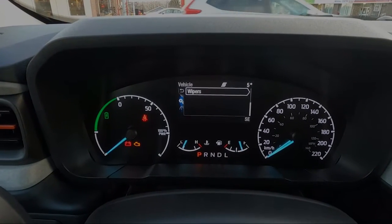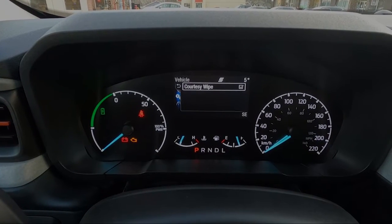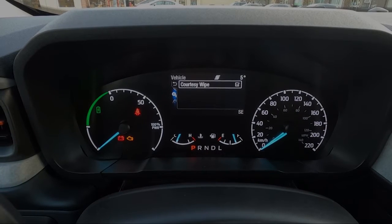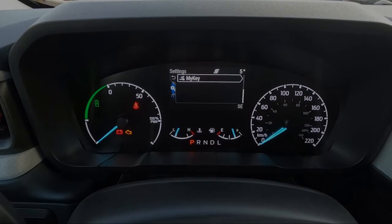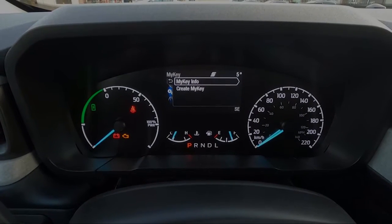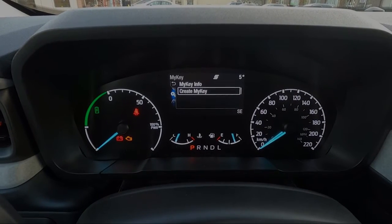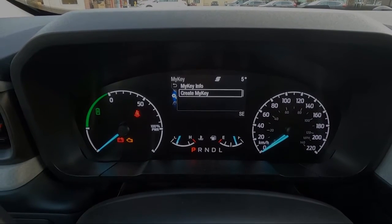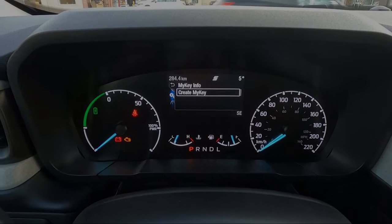Your wipers have settings as well — you can have a courtesy wipe when you press your mist button instead of automatically activating your windshield washer. I find that quite useful. The 'MyKey' or 'Create My Key' feature allows you to give certain authorizations to a key — you can set speed controls and similar limits. So if you have a child or a valet using your vehicle, you can set limits on certain operations of the vehicle with that key.